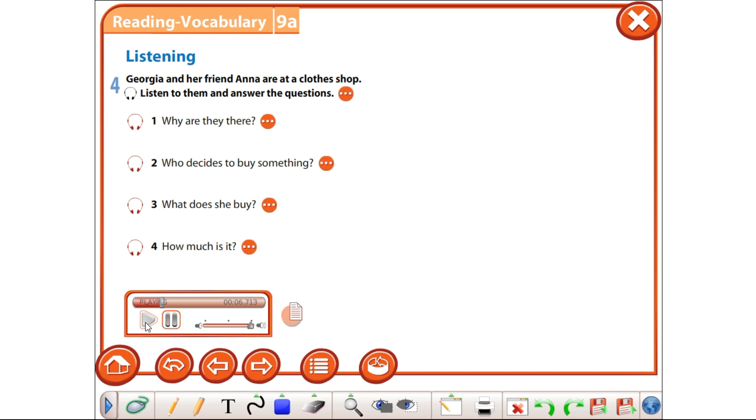Do you like this top, Anna? It's great, but I really need a dress for the party. Look at this dress, Anna. It's fabulous. It's a pretty colour. Why don't you try it on? I'd rather not. It's too expensive. You are right. £100 for a dress is too much. Let's go to another shop. Okay, just wait for me to pay for the top and we'll go. How much is it? £10. It's a bargain.